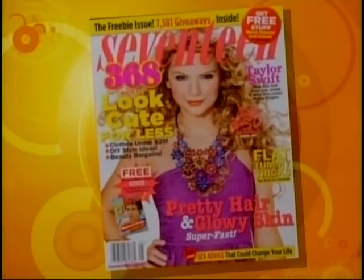We're back with Seventeen Magazine and Showcat, who's showing us some great bargain prices on some gorgeous prom dresses — everything under $100.